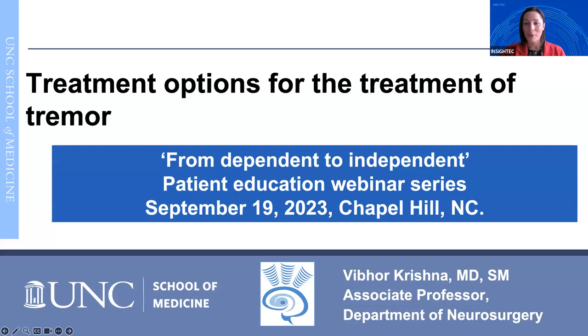Welcome everyone to this patient-focused webinar. My name is Katie Davis with Insight Tech, and I'm pleased to be part of today's virtual education event. Please be patient as we take a few minutes to allow everyone to get signed on. The presentation will begin shortly.